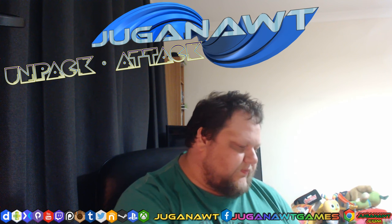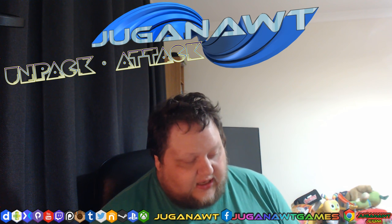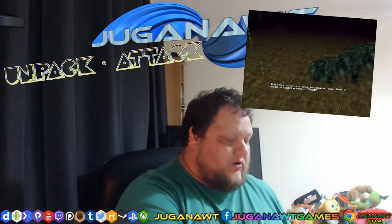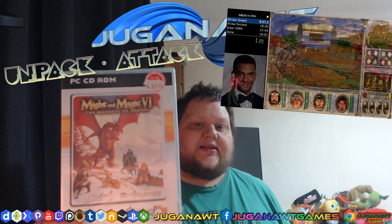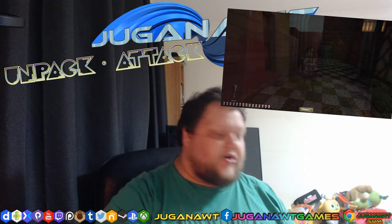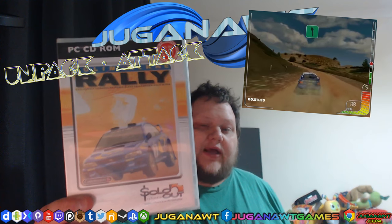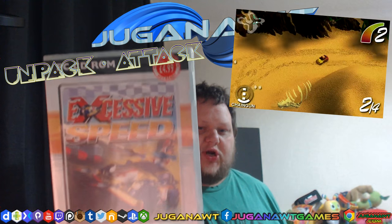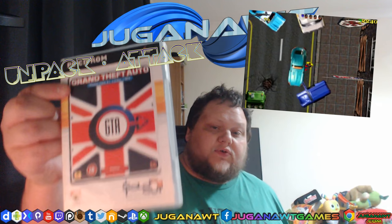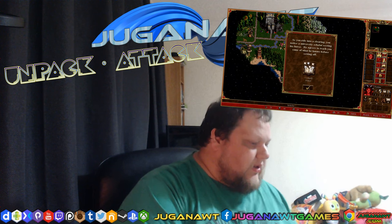Moving on to some PC stuff — these are all re-releases of PC classics, dirt cheap. I remember picking these up for next to nothing. All factory sealed: Armor Command, Might and Magic 6 The Mandate of Heaven, Death Trap Dungeon which is a lot like Tomb Raider — made by the same guys as Tomb Raider — Thief 2, the late great Colin McRae's original game Colin McRae Rally, Excessive Speed, the original Warcraft Orcs and Humans, Grand Theft Auto London in a standalone version, and Heroes of Might and Magic 3.